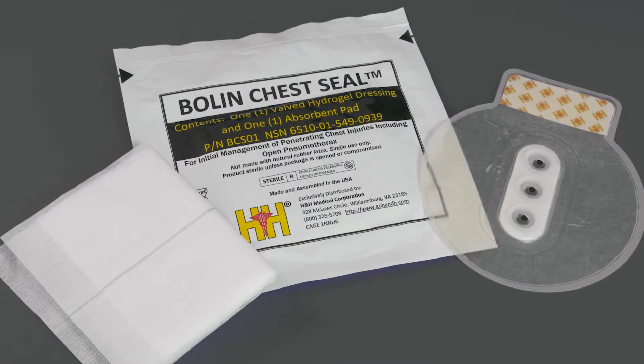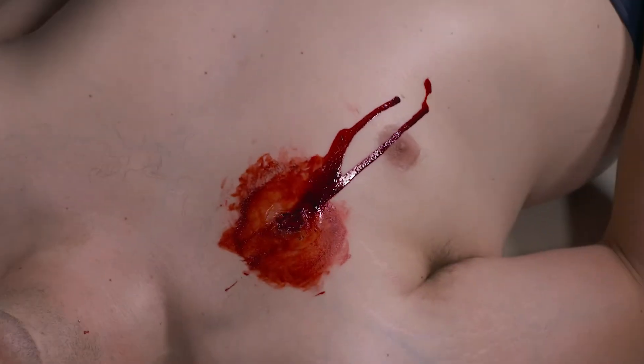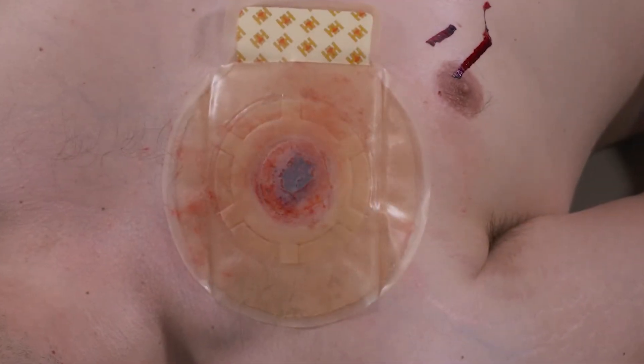These include the world-class valved Bowline chest seal and the innovative H-Vent chest seal, both of which are designed to relieve pressure from an open chest wound due to a pneumothorax or hemothorax.